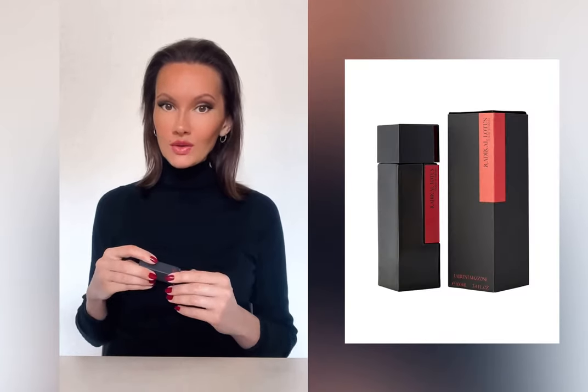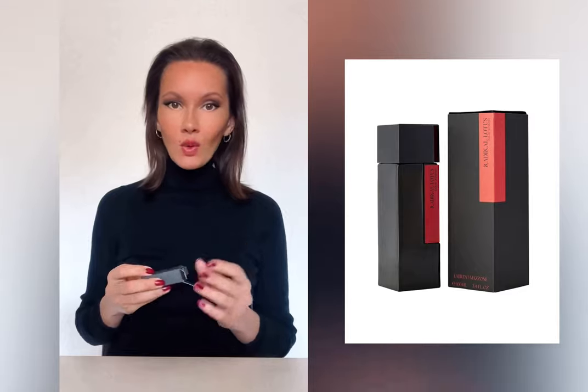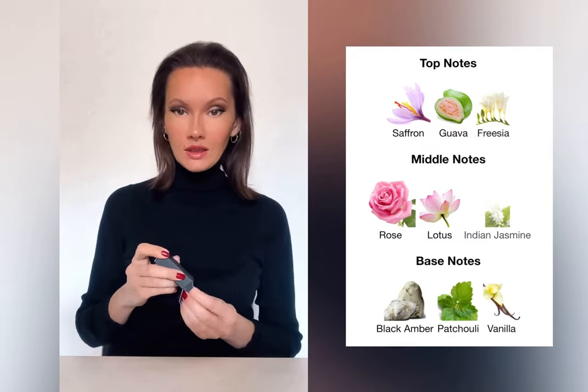In nature, Lotus and Water Lily are probably the most delicate flowers in the floral world, but of course this is not the case with Laurent Mazon. Radical Lotus is not a lotus at all — it has lotus in the heart of the composition, but think about it: how could you get lotus when you have very strong notes like saffron, jasmine, and patchouli? Of course lotus gets lost in here. The fragrance is actually all about saffron.